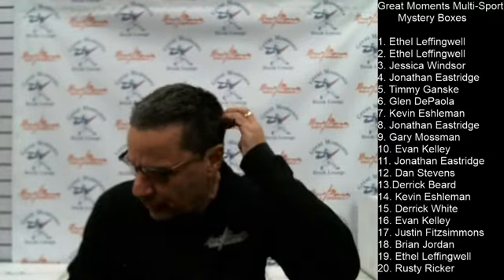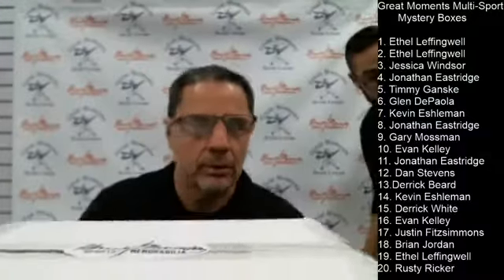We just saw Evan about less than a week ago for a jersey framing. Box number ten goes to Evan.